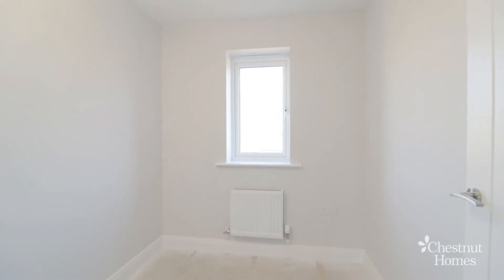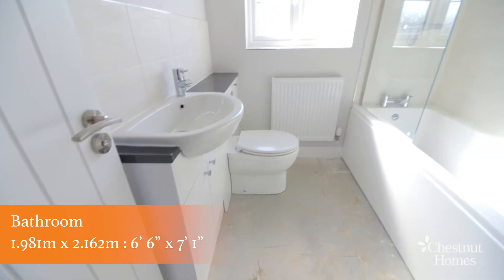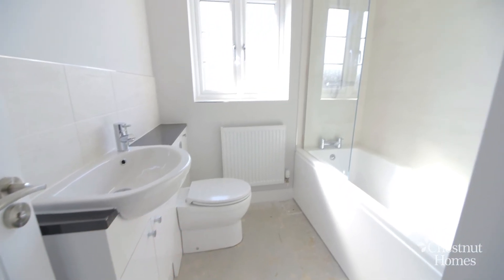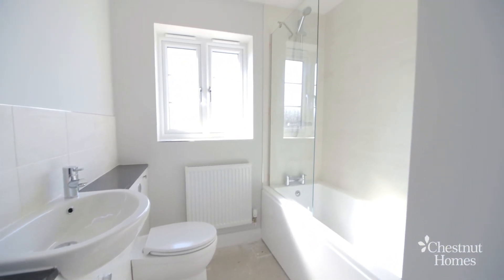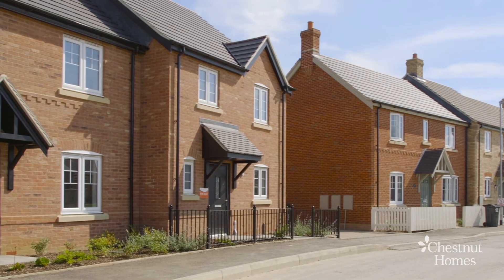We spend a long time perfecting our bathrooms so you can enjoy a long soak in the bath. You can personalize your home with fitted bathroom furniture and stunning porcelain tiles from the premium range. Thank you for watching — please let me know if you have any questions.